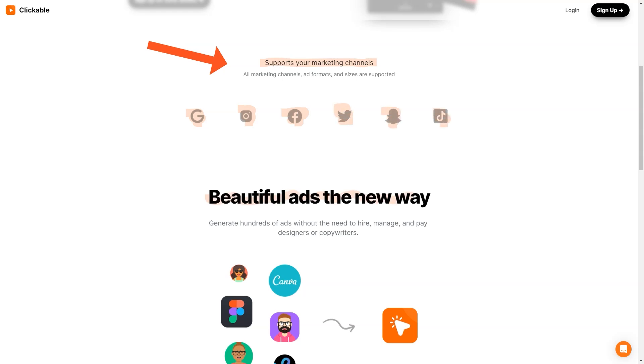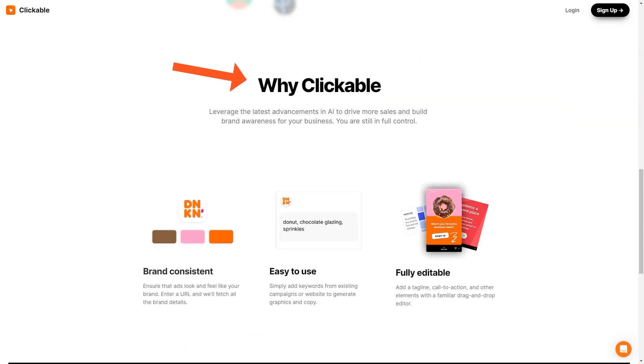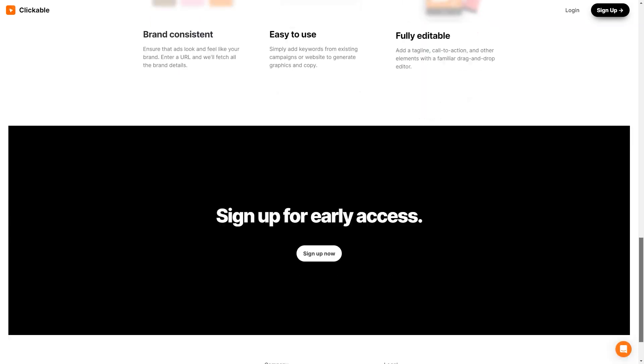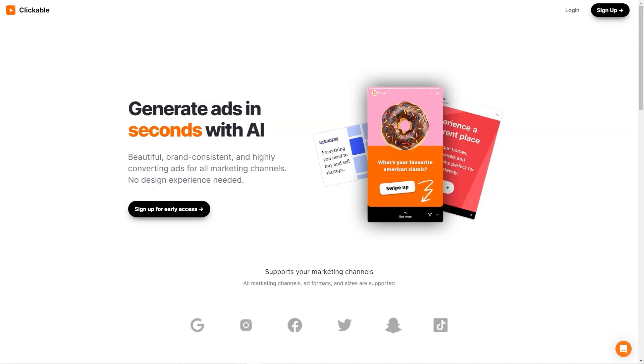Clickable uses the latest AI advances to ensure your ads look great and drive sales and brand awareness. Clickable is so user-friendly you don't even need to have any design skills to create amazing graphics and copy. Simply add keywords from your existing campaigns or websites and let the AI do the rest. And if you want to add a personal touch, the drag-and-drop editor allows you to easily add your slogan, call-to-action, and other elements. You just enter your website URL and the platform will extract all the necessary information to keep your ads consistent with your brand.